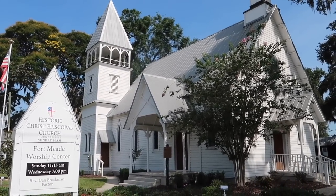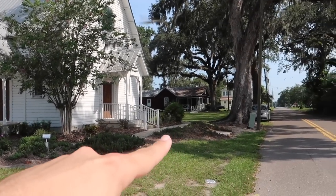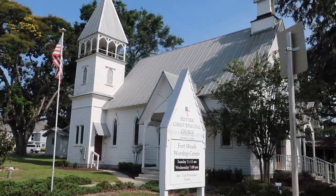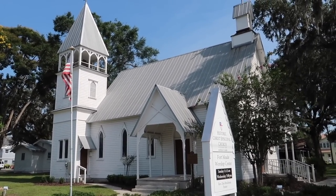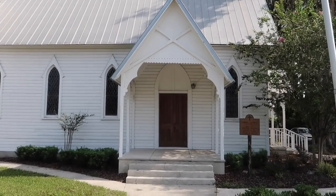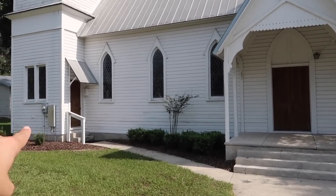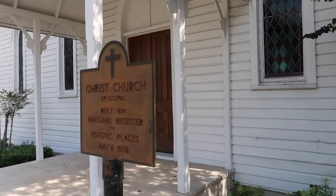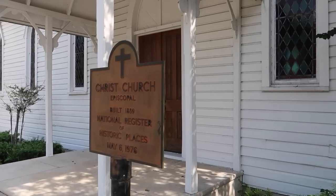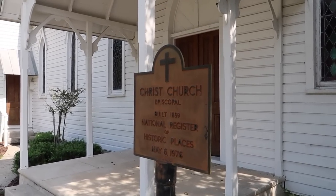Fort Meade Worship Center — Sundays 11:15 and Wednesdays 7 p.m. It's a lot bigger than you thought, right? We're at the corner of Cleveland and Broadway. The bell tower up there — you can see the bell. This is actually the front of the church — there's a historic sign to the right. Also another entrance there — that's probably where the preacher or pastor would enter. Originally the Christ Church Episcopal was built in 1889, only 40 years after Fort Meade was founded. It's on the National Register of Historic Places — May 6, 1976, the Bicentennial of the United States.